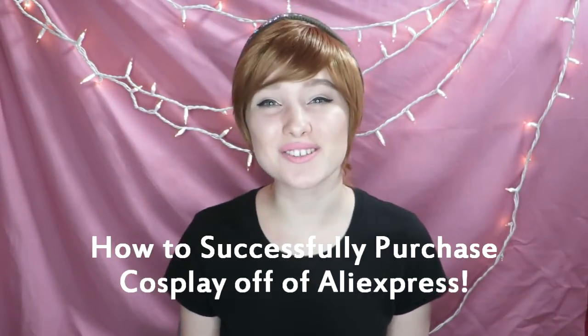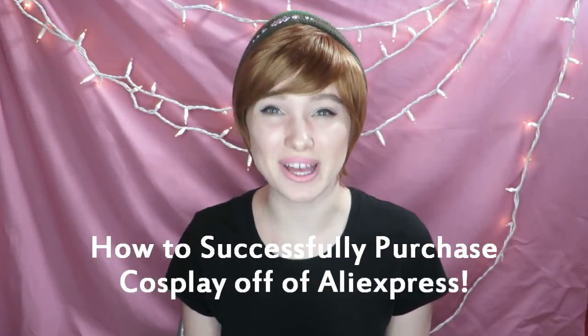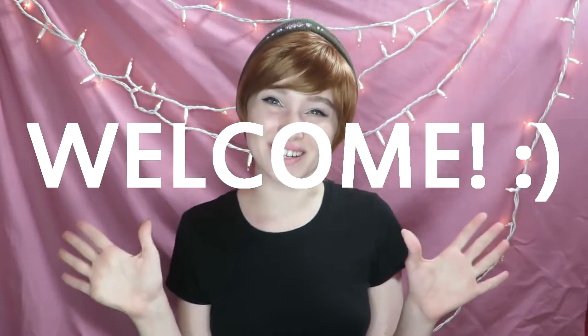Hello my friends! Today we will be talking about how to successfully purchase cosplay off of AliExpress. If you are new to my channel, welcome! If you are not new to my channel, you know that I purchase 99% of my cosplay, and if you read the captions in my cosplay tutorials or check the description bar, you know that my go-to resource for affordable cosplay items is none other than AliExpress.